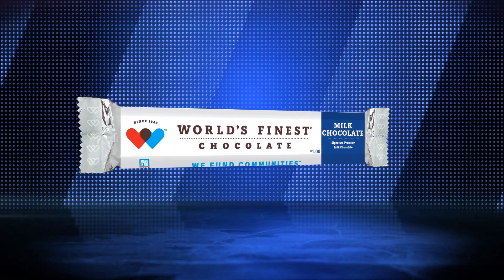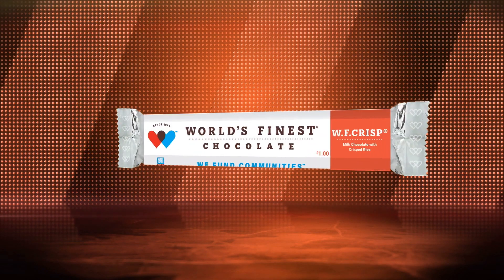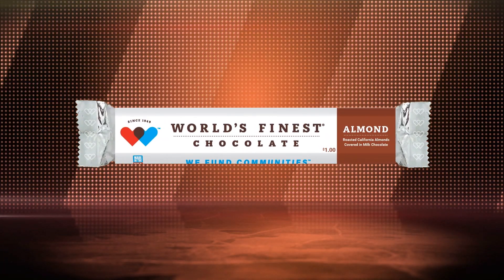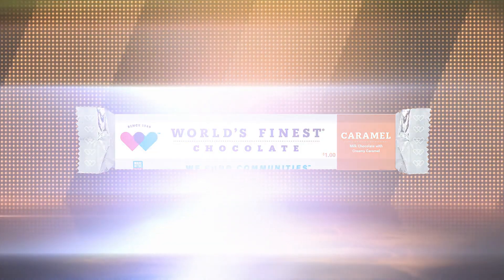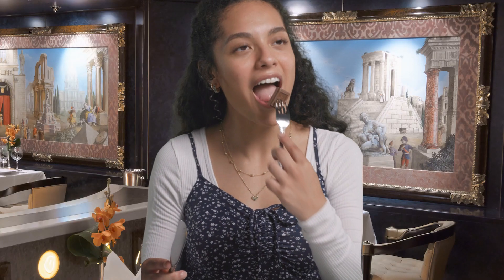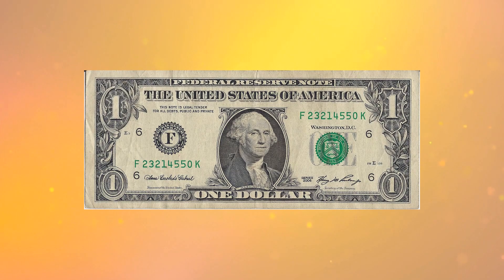The six flavors are: milk chocolate, dark chocolate, crisp, wafer, milk chocolate with almonds, and caramel. And let me tell you, it is super easy to sell — not only because it tastes great and people love it, but at only $1, it's a great deal.